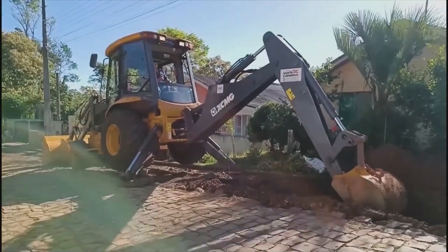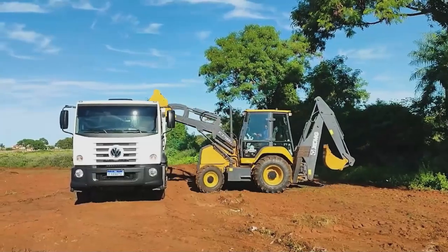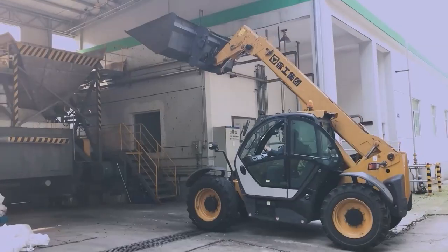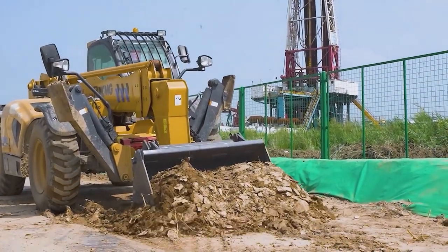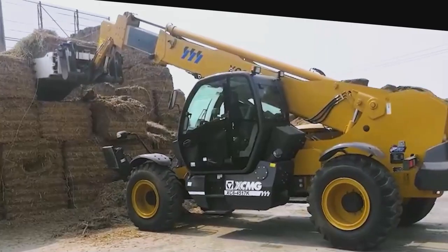XCMG backhoe loaders, designed with a front-end excavation and rear-end loading structure, are favorable products that have been exported to dozens of countries and regions overseas. As a powerful tool for lifting and handling, our telescopic handlers are widely used in a variety of fields such as construction and modern agriculture.